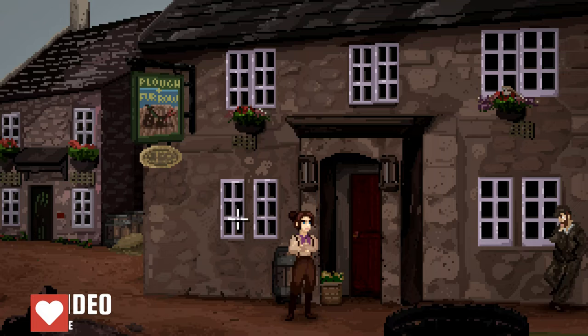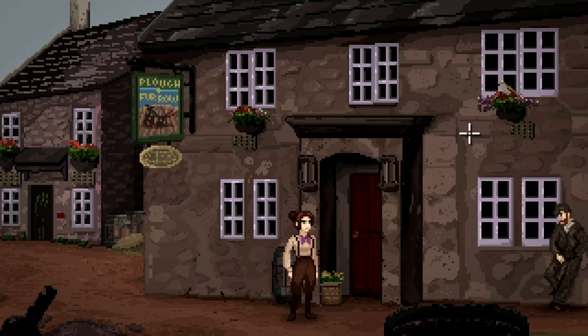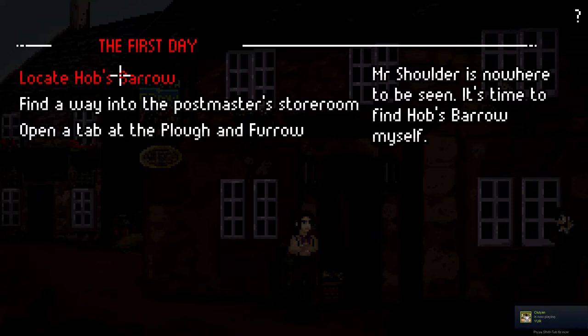Hello everyone. We're finding ourselves outside the Plough and Furrow Inn and we need to check our to-do list to figure out what we're going to be doing in this episode. Welcome back to the Excavation of Hobbs Barrow. My name is Greg from Greg's Games and this is a point-and-click adventure, part number four. We are finding out a little bit about the history of this town and we're still trying to find Mr. Leonard Shoulder, who's the person who invited us here and has yet to show up. Let me just check our to-do list so we know what to do.